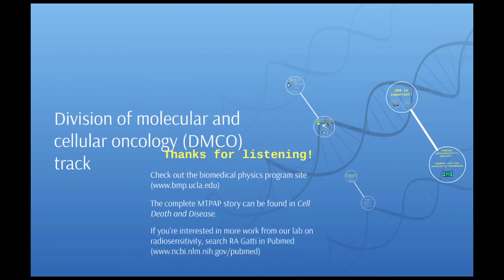If you're interested in reading more generally about radiosensitivity, search for my mentor and boss R.A. Gatti in PubMed, and that will take you to a number of papers from our lab on radiosensitivity. If you're interested in learning more about the biomedical physics program, you can see the BMP site at bmp.ucla.edu. Thank you.